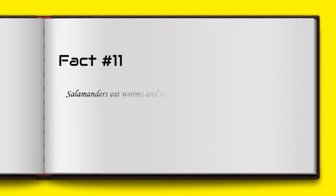Salamanders eat worms and insects. Some species have a tongue which can be up to 10 times longer than their body.